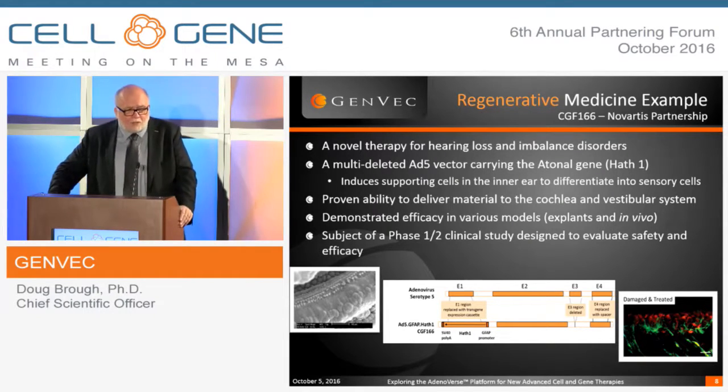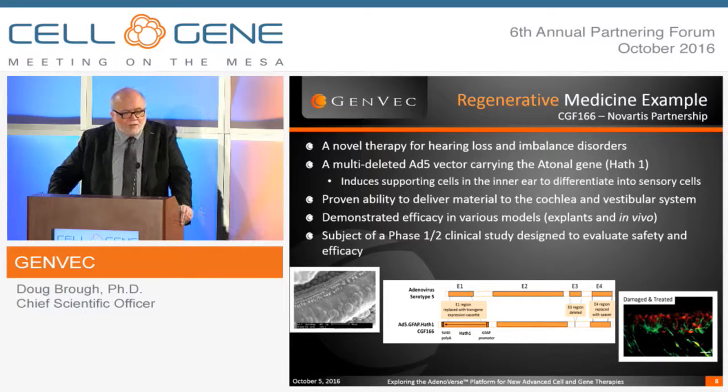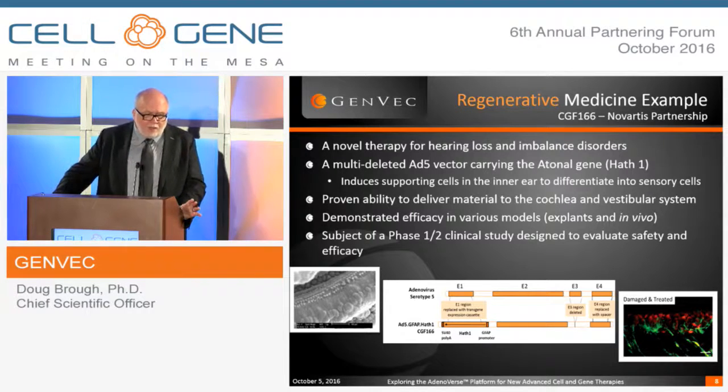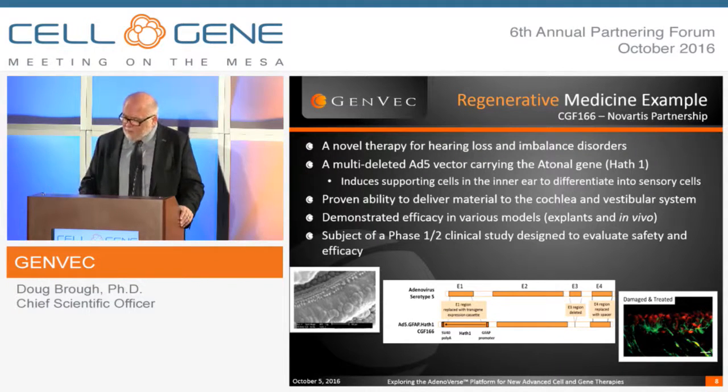We've shown that we can deliver the material to the cochlear and vestibular system. We've demonstrated efficacy and safety in a variety of models, both in vivo animal models and ex vivo. This is currently in an ongoing Phase 1-2 proof of concept study designed to evaluate both safety and efficacy.